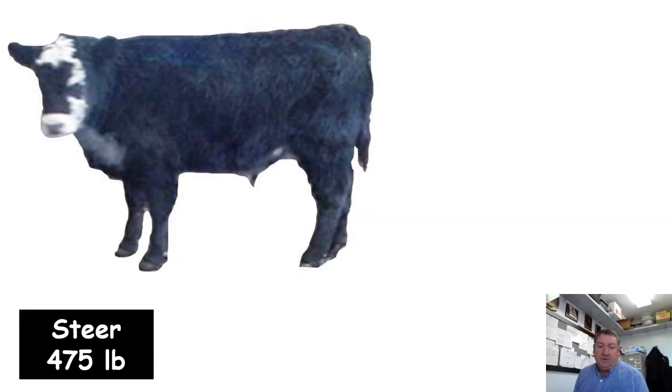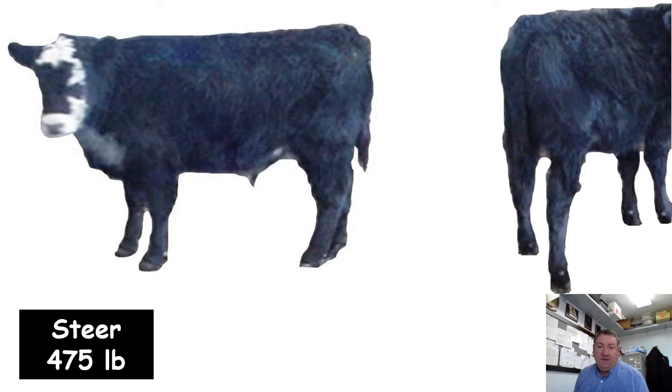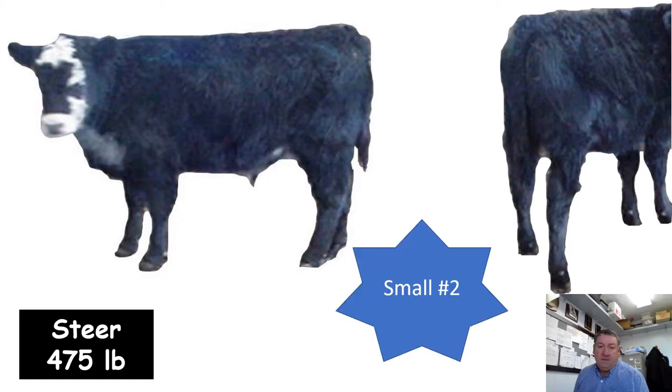Here's a steer weighing 475 pounds — a good small frame number two. For 475 pounds this calf has quite a mature look to it: pretty wide muzzle, short face, quite a bit of middle, fairly short to the ground, and short bodied on the side view. One that falls into that small frame category and is a number two muscle.